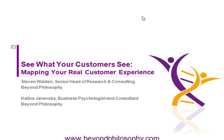Thank you for joining us for 'See What Your Customers See: Mapping Your Real Customer Experience.' Before we get started, I'd like to review a few housekeeping items so that we can let you know how you can participate in today's web event. Colleen, if you'll go ahead and advance to the next slide.